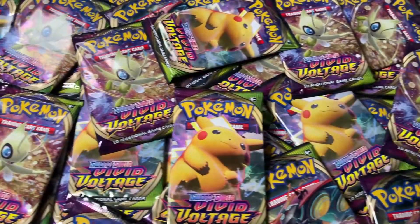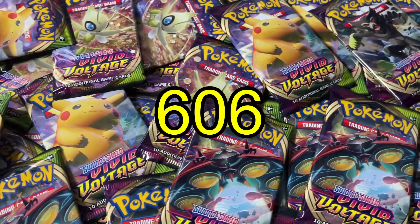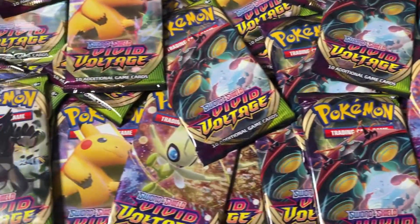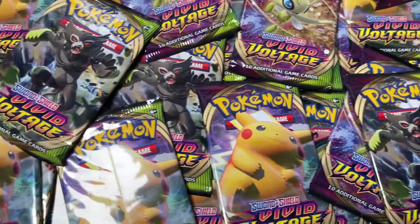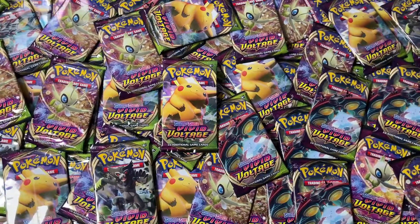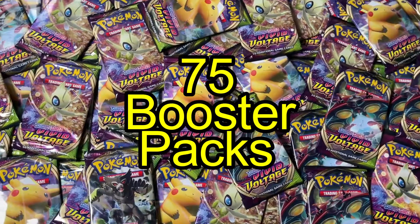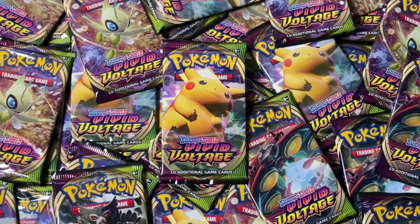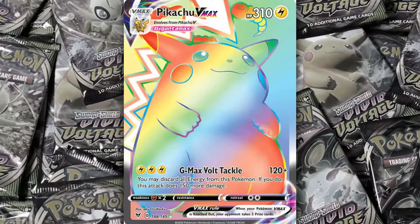At the time of recording this video, it has been exactly 606 days since the release of Vivid Voltage. Till this day, I have not pulled the number one chase card in the entire set. So in today's video, we're going to open up 75 booster packs of Vivid Voltage with one goal and one goal only — and that is to finally pull the Rainbow Rare Pikachu.